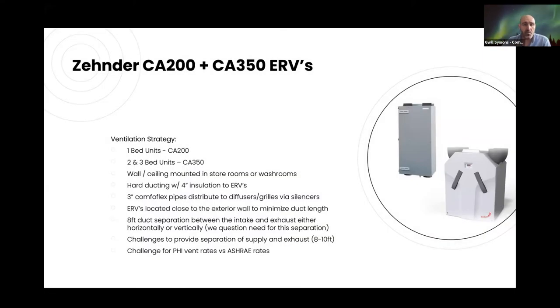The strategy: one-bed units use the Zehnder CA200s, and larger two- and three-bed units use the CA350s. HRVs are stored in washroom or storeroom ceilings. Hard ducting to the exterior uses four inches of insulation, and three-inch ComfortFlex pipes distribute within suites via drop ceilings. There's the typical challenge of trying to get the ideal eight to ten feet of separation between supply and exhaust, though we question whether that's truly contamination when it's air from your own suite. We're also hitting the challenge of meeting PHI ventilation rates while making ASHRAE work.